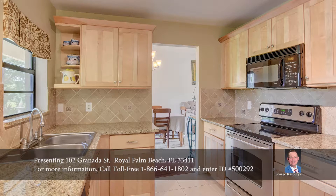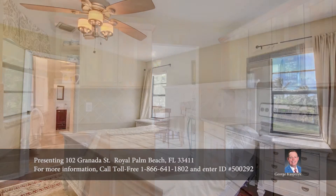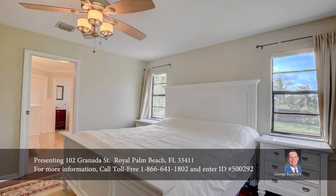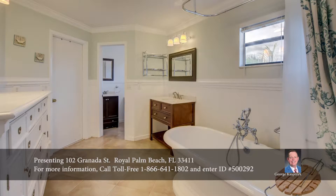Its kitchen has elegant wood floors, granite countertops with backsplash, and stainless steel appliances. Spacious bedrooms and an expansive living room round out this home's open design.